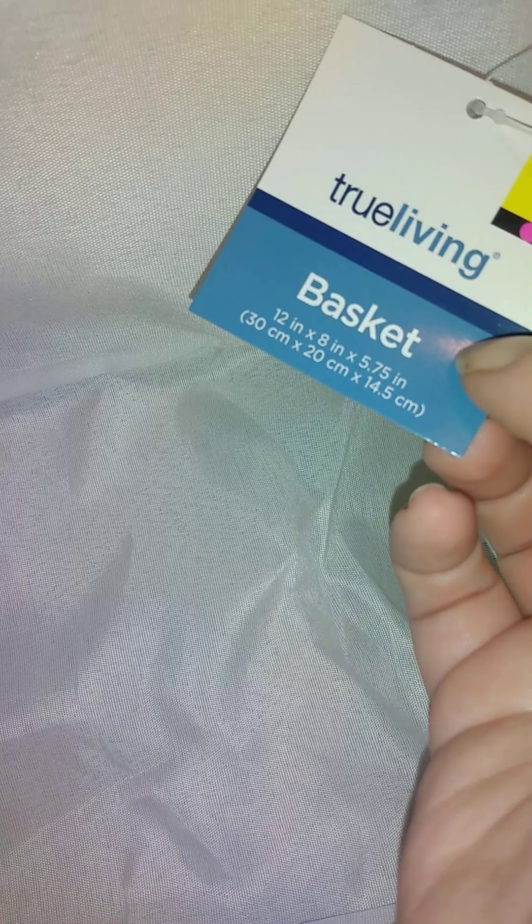Besides the boxes, the big items from Dollar General are two bins. They had purple dot items at 50% off. The first bin is 14 inch by 10 inch by 6 inch, and the other one is 12 inch by 8 inch by 5.7 inch. I got them for my other room — nothing super special, but I needed them.